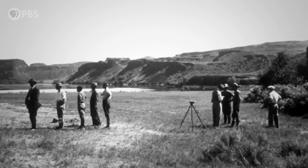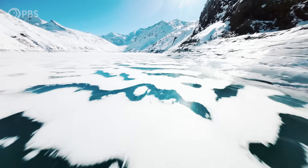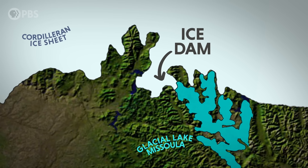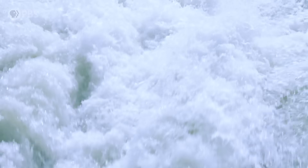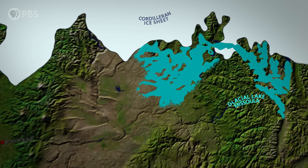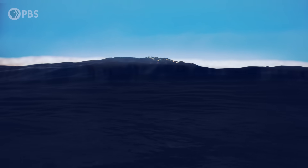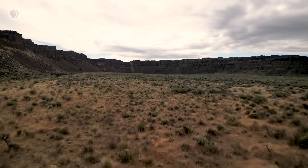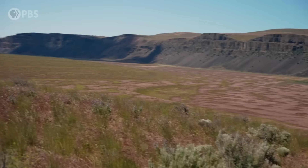Bretz had a revolutionary idea for what carved these giant features into the landscape. Around 15,000 years ago, giant ice sheets blanketed most of Canada and the northwestern United States. In this narrow valley, a colossal ice dam — half a mile high and 23 miles wide — ruptured, unleashing the waters of a giant inland lake: Glacial Lake Missoula. A deluge of water equivalent to one of the Great Lakes surged across the Pacific Northwest from Idaho to the Pacific Ocean in a matter of days — a colossal ancient mega flood. It scoured the land and carved an entirely new landscape in mere hours. But Daniel and his colleagues are uncovering new secrets about this ancient disaster that are only visible with LIDAR technology.